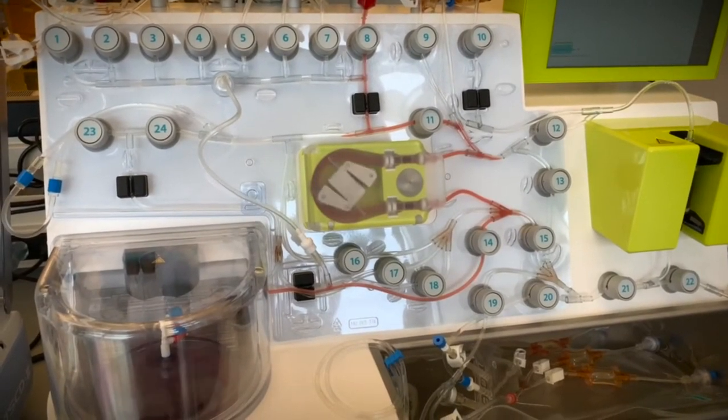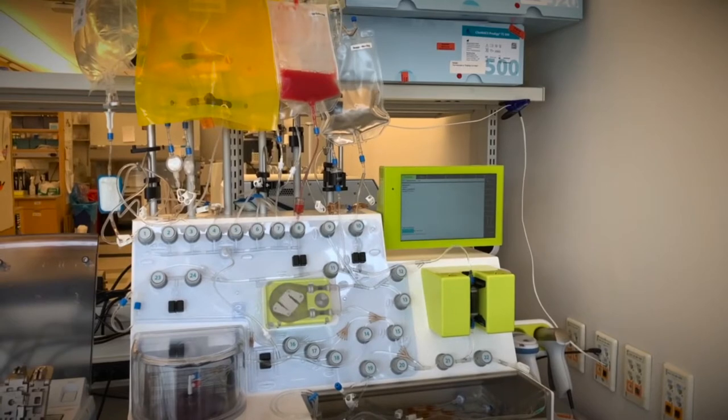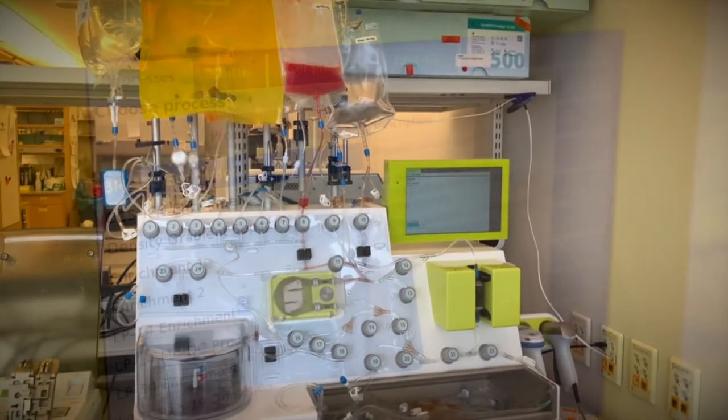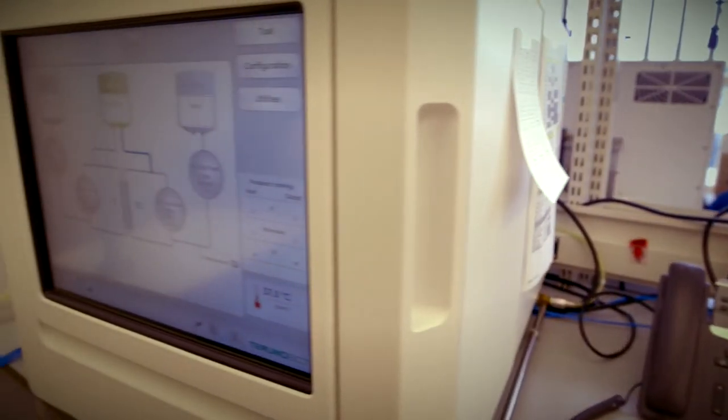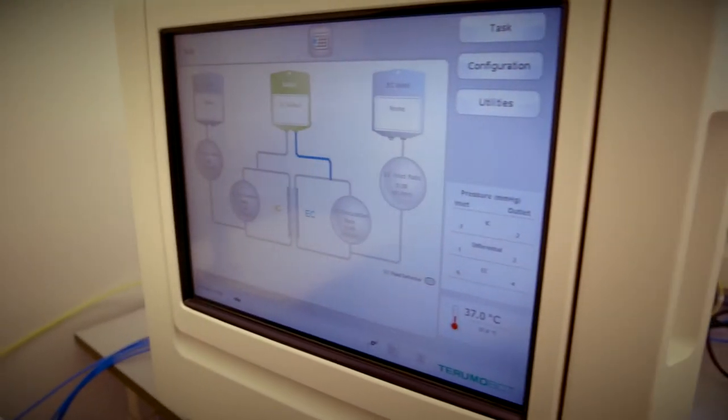The Clinimax Prodigy is a fully automated closed system where hematopoietic cells are sorted, transduced, cultured, and harvested all on one machine. Another closed system instrument is the quantum bioreactor, which is used to culture, expand, and harvest fibroblast cells.